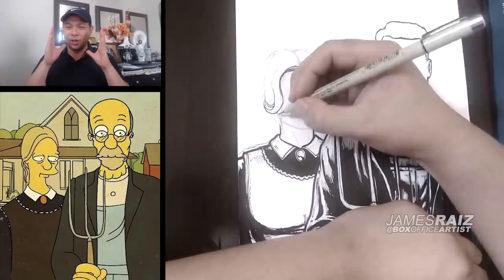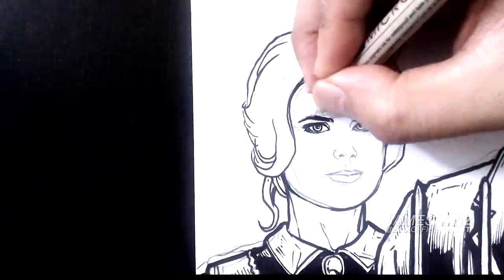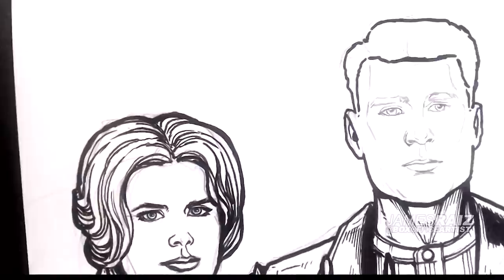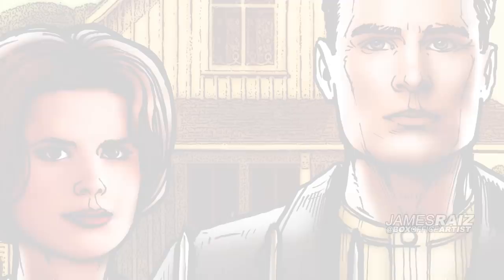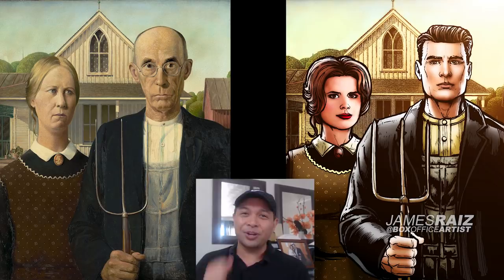So why not let me do one as well? What does this look like in a Marvel style? How does this look Marvelized? You're going to find out right now. Here it is in a Marvel style — what did you guys think about it? Let me know in the comments down below.